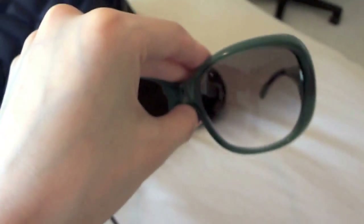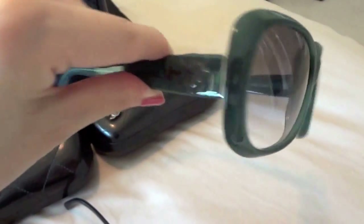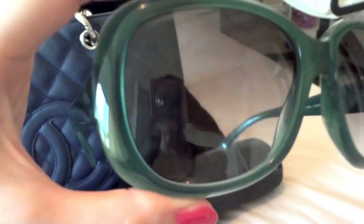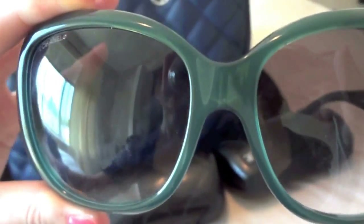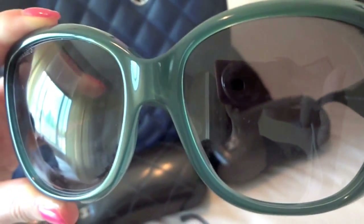My new purchase is this camellia print sunglasses in a greenish color with gray lenses. It's a really good contouring piece because of the slightly square shape — so if you have a little bit chubbier cheeks like I do, it's really good for making your face look smaller.